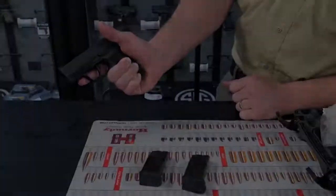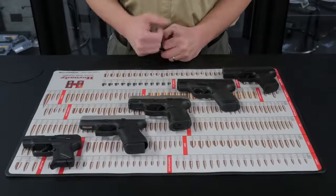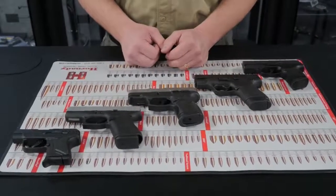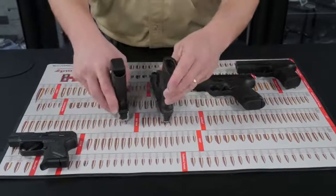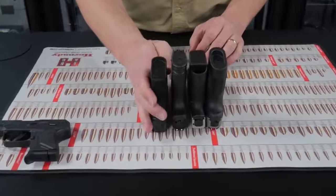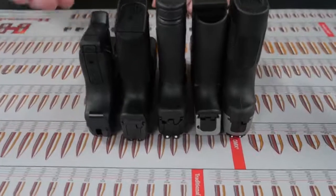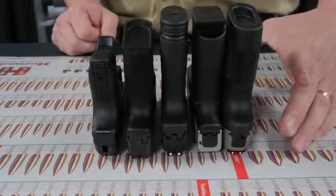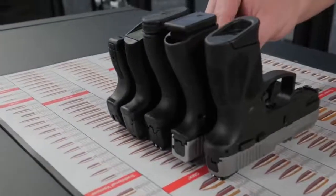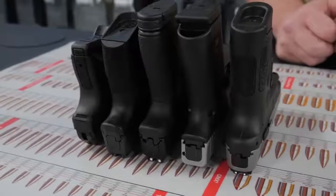So these are our top 5 concealed carry handguns of 2019, based on our sales numbers — what our customers have purchased from us so far this year. As far as size, they're all a similar height, with the Sig and the Ruger being the smallest from slide to the bottom of the grip. As far as width, the Taurus is the widest and feels the widest in the hand, while the Glock, Smith & Wesson, and Sig are about the same width, with the Ruger LCP2 being the smallest.